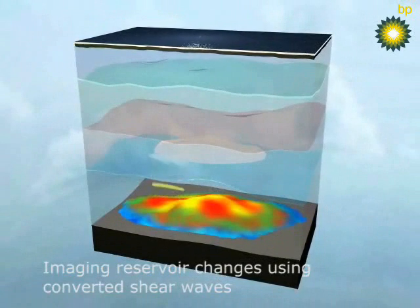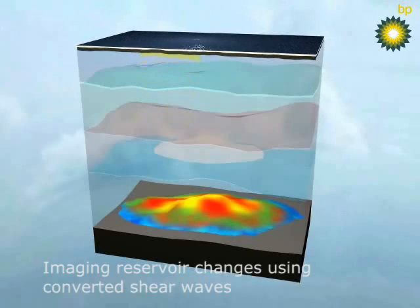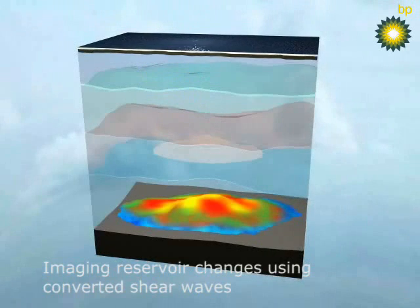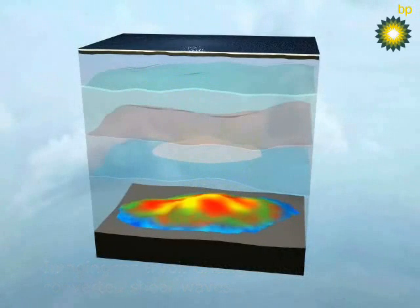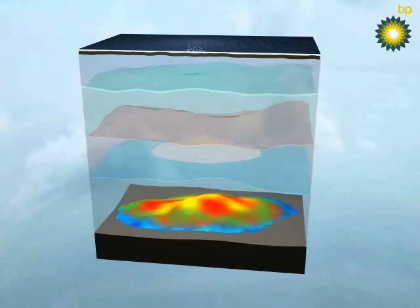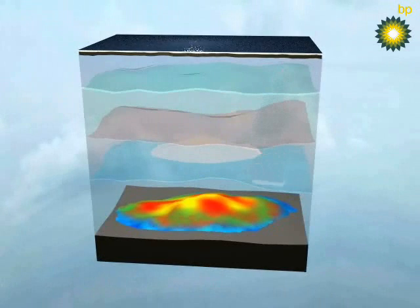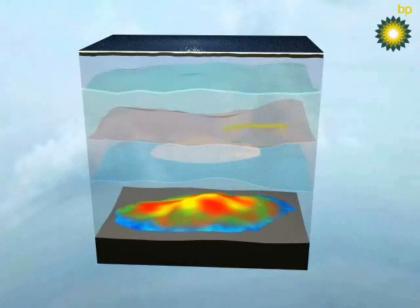Top reservoir is 2,500 meters below the surface. A gas cloud between the reservoir and the seafloor attenuates the seismic pressure waves, which fail to make it back to the surface. Some of the energy in the pressure waves is converted into shear waves. These are here shown in yellow and are less affected by the gas, making them essential to image the reservoir changes below the gas cloud.